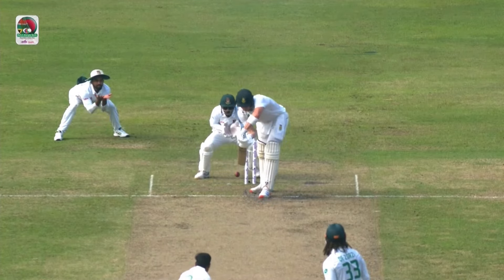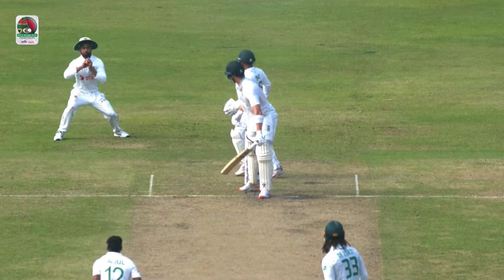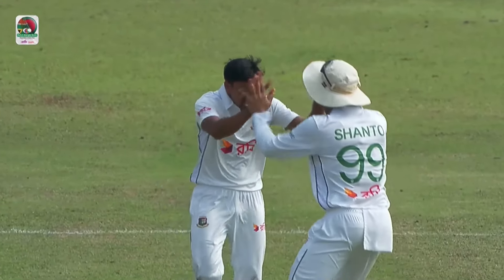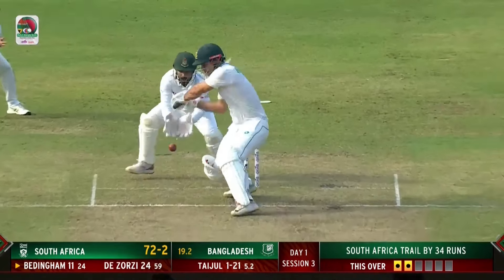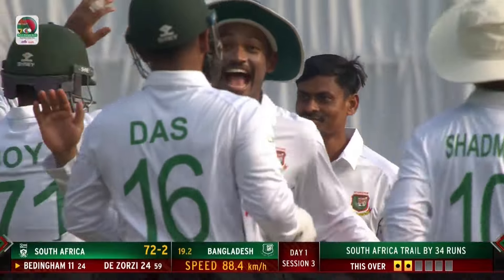He's getting trapped in the crease. It's a full delivery — a real full delivery from Tajil Islam — but it bounces from that good length and catches the shoulder of the bat. Beautiful bit of bowling.